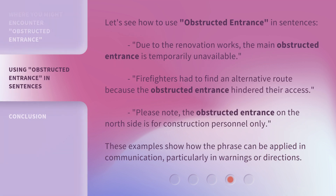Let's see how to use Obstructed Entrance in sentences. Due to the renovation works, the main obstructed entrance is temporarily unavailable. Firefighters had to find an alternative route because the obstructed entrance hindered their access. Please note, the Obstructed Entrance on the north side is for construction personnel only. These examples show how the phrase can be applied in communication, particularly in warnings or directions.